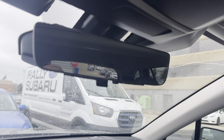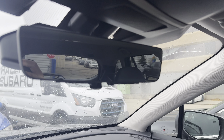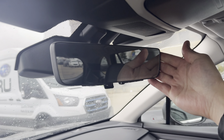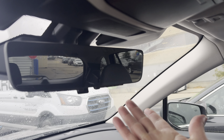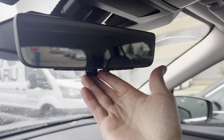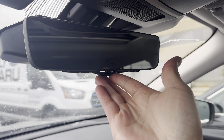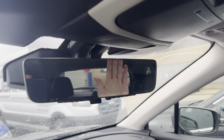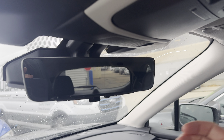Wireless phone charger down here too, and quick access to the front view camera. This rear-view mirror is probably one of my favorite features — I wish you could option it on others, but you have to go to the Premier XT to get it. It has your HomeLink, operates as a mirror as you'd expect and automatically dims, but when you flick the switch it flips to a camera feed off the shark fin antenna on the roof of the car.